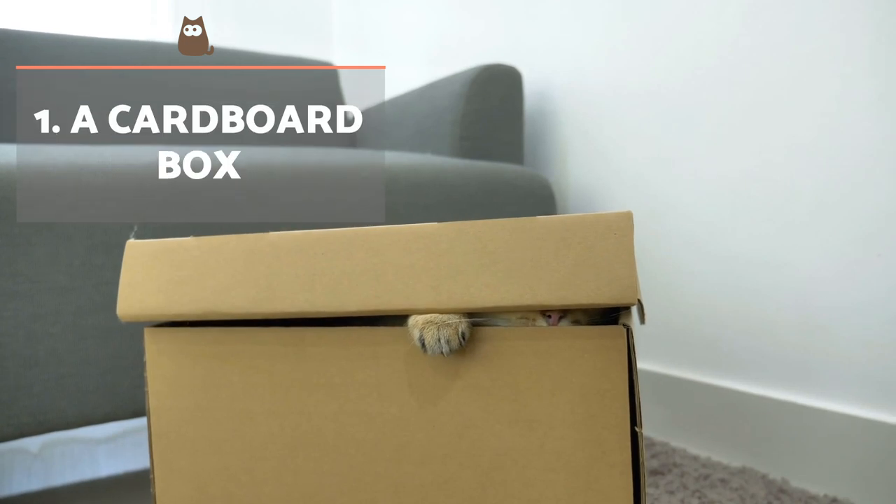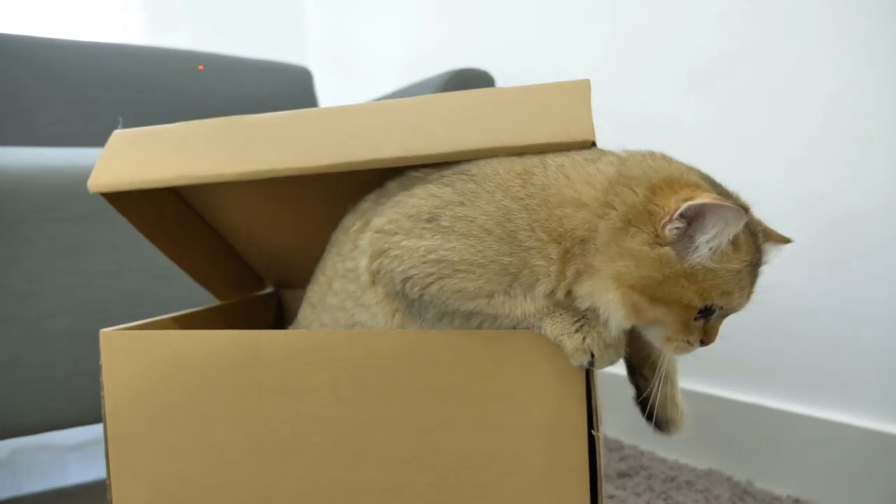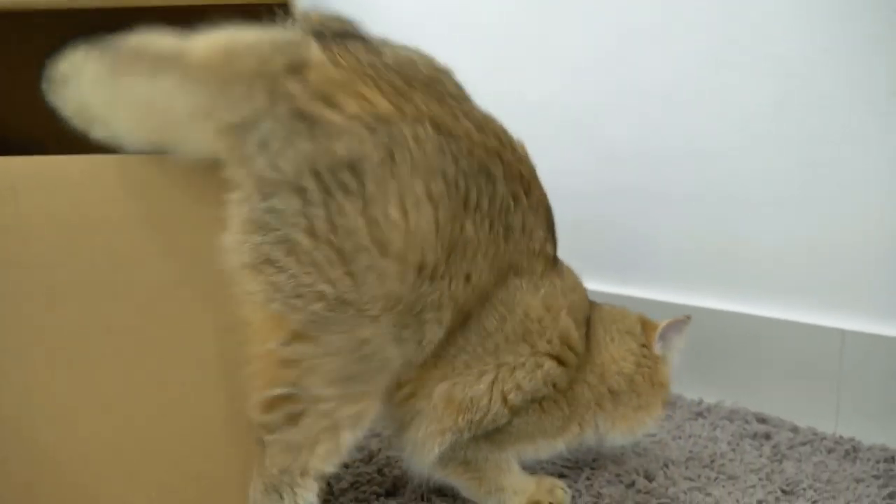A cardboard box. Something as simple as an empty cardboard box can be one of the best games to entertain your cat at home. Within it hides endless possibilities. You can leave it within their reach for them to decide when to go in and play.